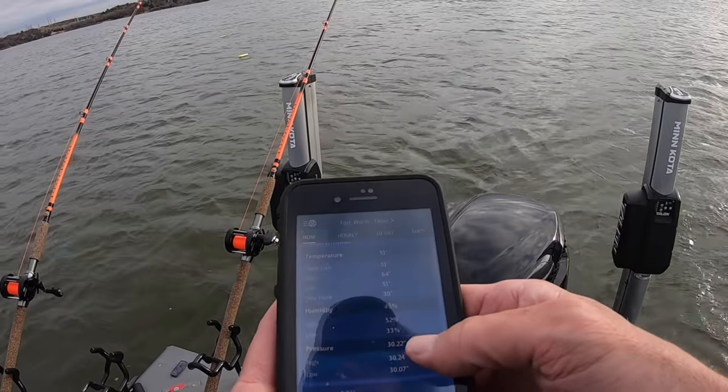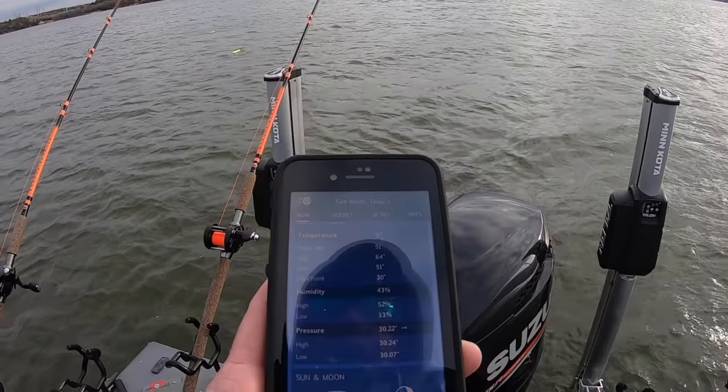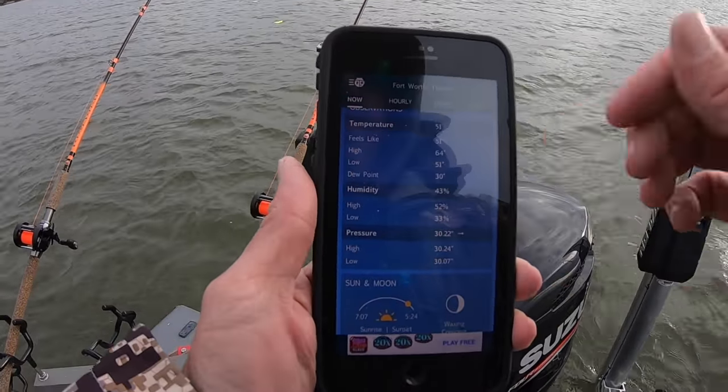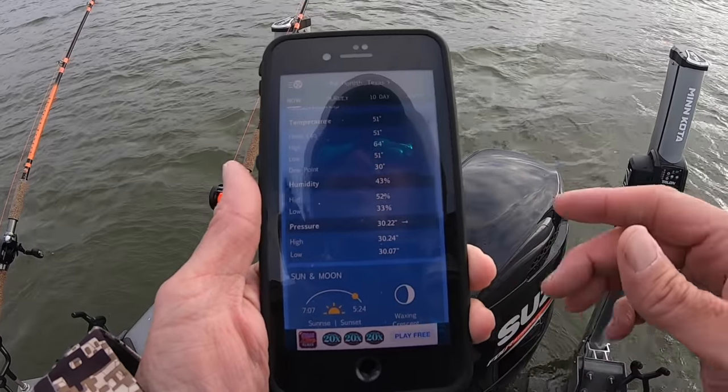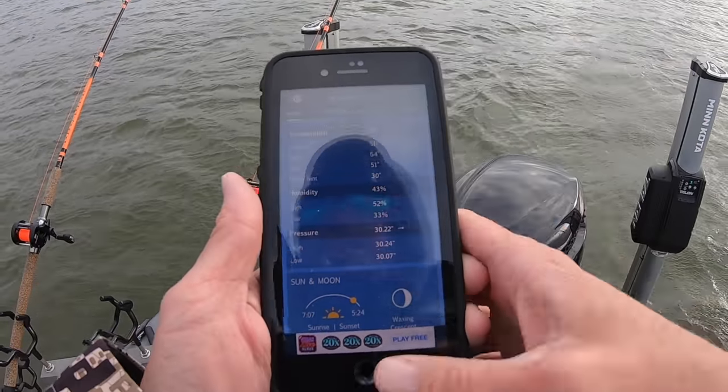The barometer is up really high and it's flat right now — hopefully that shows up on the camera. It's 30.22 and flat, and it's been that way since I got out here.